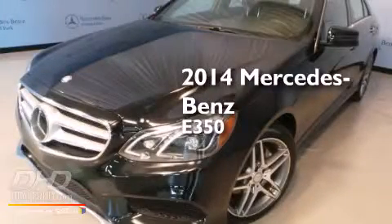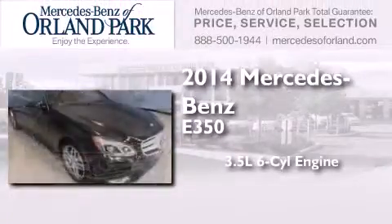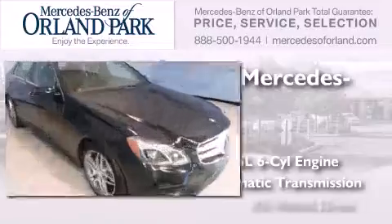This is a brand new 2014 Mercedes-Benz E350. It has a 3.5-liter, six-cylinder engine, automatic transmission, and all-wheel drive.